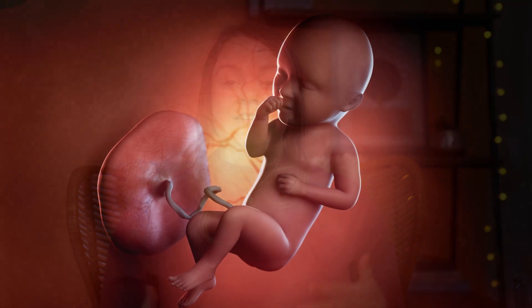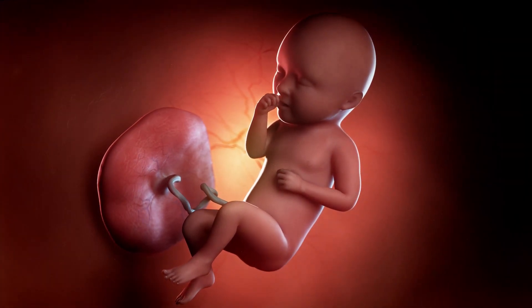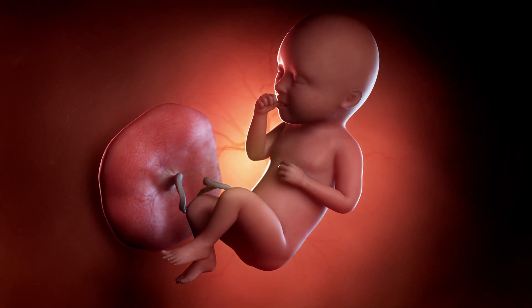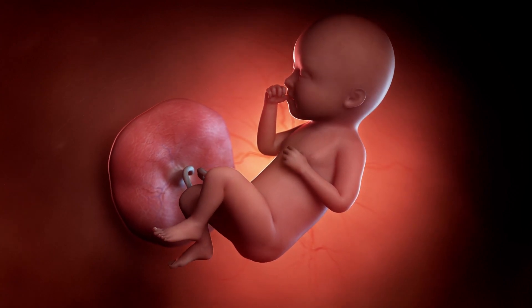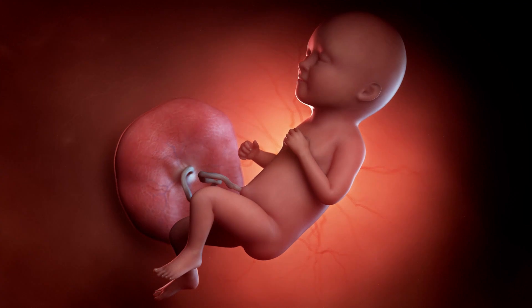Your body at this point is also continuing to pass antibodies through your placenta and umbilical cord to baby, helping baby build his or her immune system ready for the outside world. Your amniotic fluid has somewhat peaked, so baby's movements are quite big and sharp — you might feel a full hand, a knee, or a bum right on the outside of your bump, which can help you figure out baby's position.